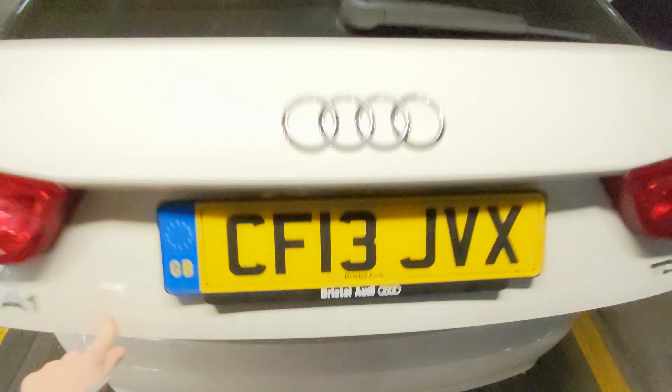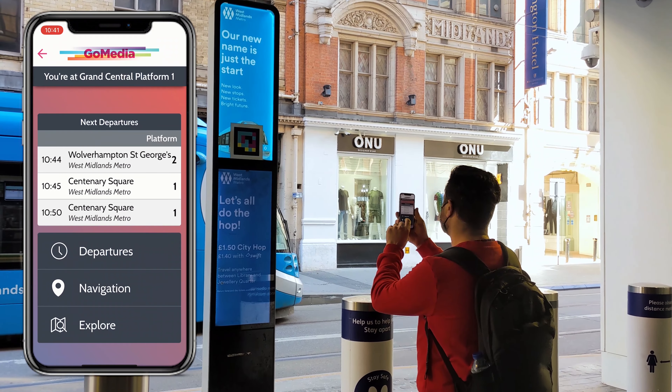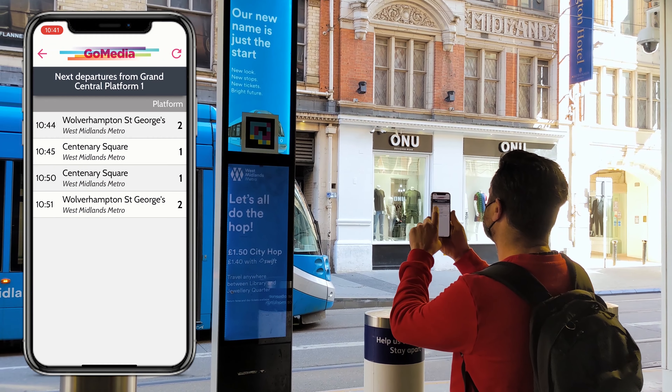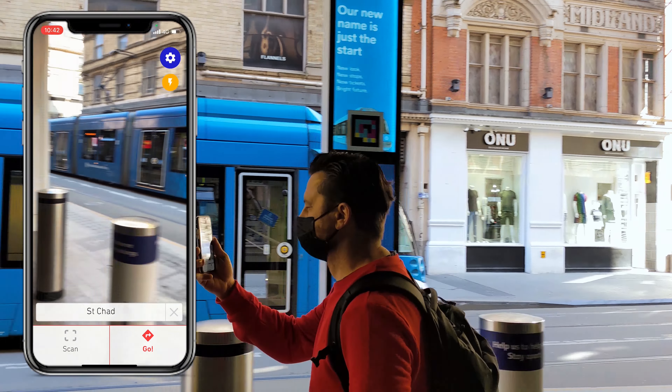On West Midlands Metro, GoMedia is trialing a revolutionary technology. How does it work in practice? You walk up to the station and start scanning these colorful QR codes, plan your journey by looking at the latest departure times, and navigate to your destination. The technology will tell you how to get where you need to go.